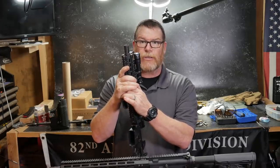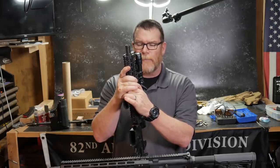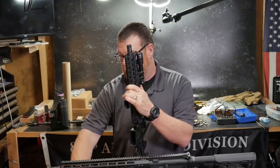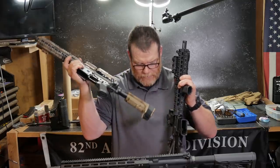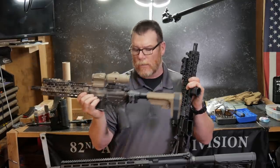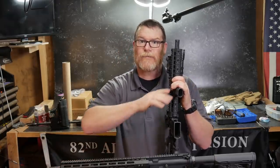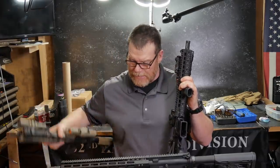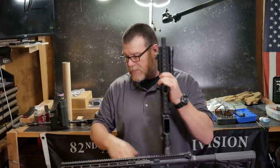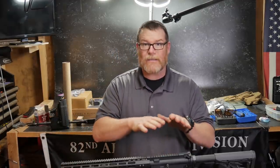Anyway, one of the things I wanted to do is respond to a bunch of the comments that I saw based on the Law Tactical folding stock and the question that people had about the lower. So what happened was I took this particular lower off of a rifle and basically turned it into an AR pistol, and a lot of folks were like, 'Oh my gosh, you can't do that.' One of the things I want to do in this video is clarify what I did.